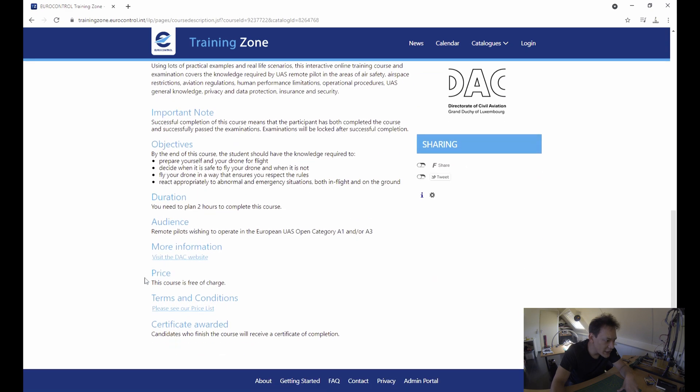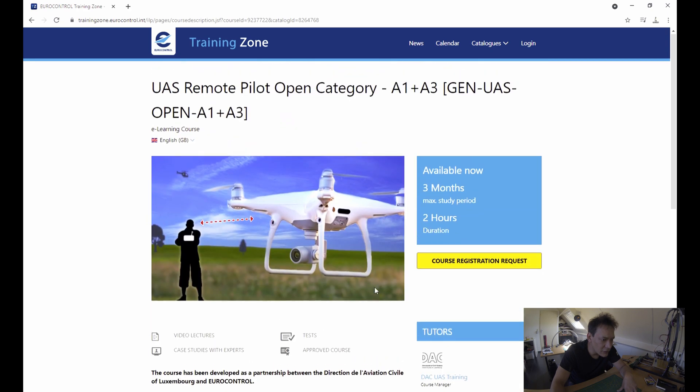All you gotta do is hit 'course registration request'. When you've logged in, it will send you another email to confirm the registration, and then you're allowed to do the online exam and courses. It's really easy — just point and click the multiple choice answers.